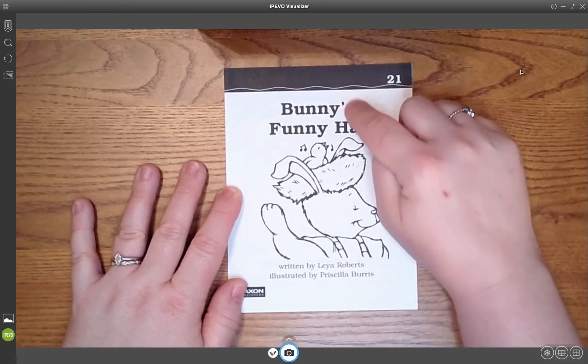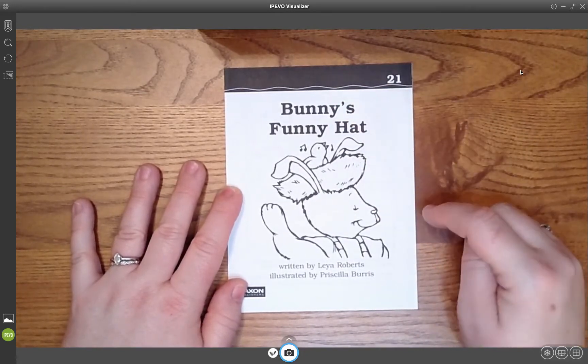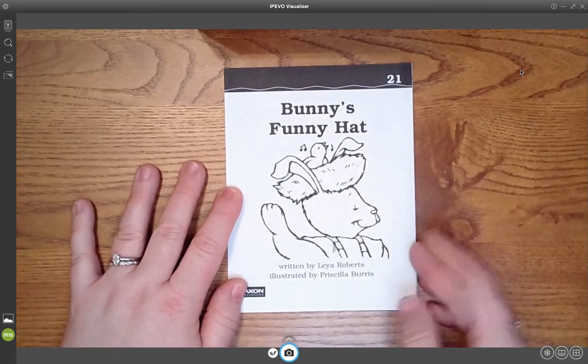Why is this here? That's called an apostrophe S. What does it mean? It's telling us that it's Bunny's hat.